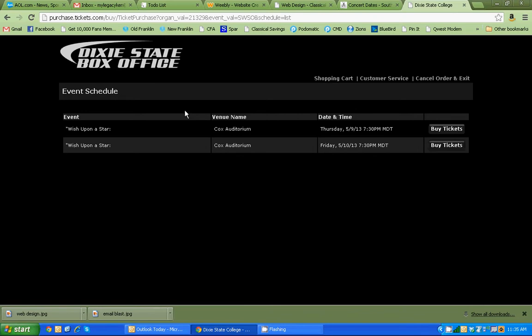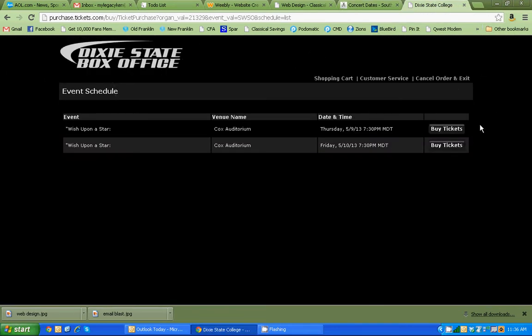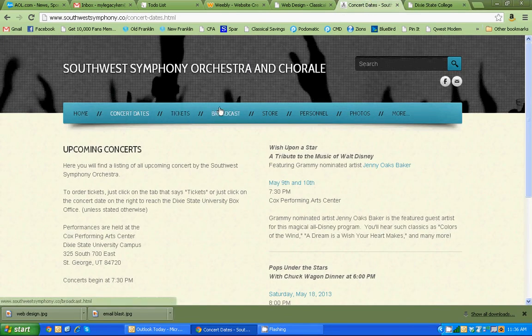Clicking on tickets right here will take them directly over to the box office. We can arrange to buy tickets online — if you have a box office that sells tickets for your events, we can link directly over there so they can buy tickets right there. It only takes one click, with no confusion. Believe it or not, the hardest thing for this orchestra to do on their previous website was to order tickets — it was an impossible process — but now it's very clean and one click takes you right over to the box office.